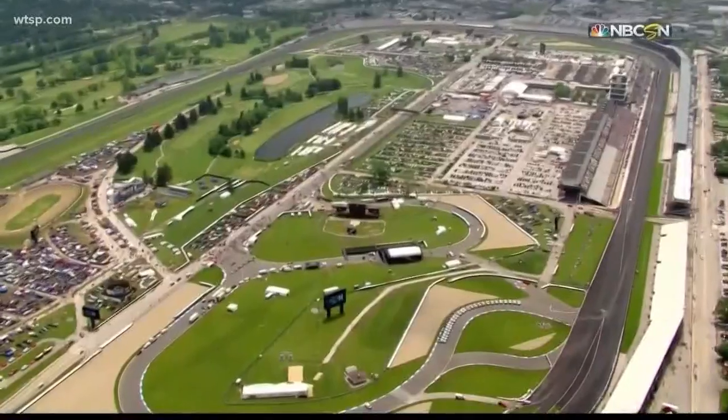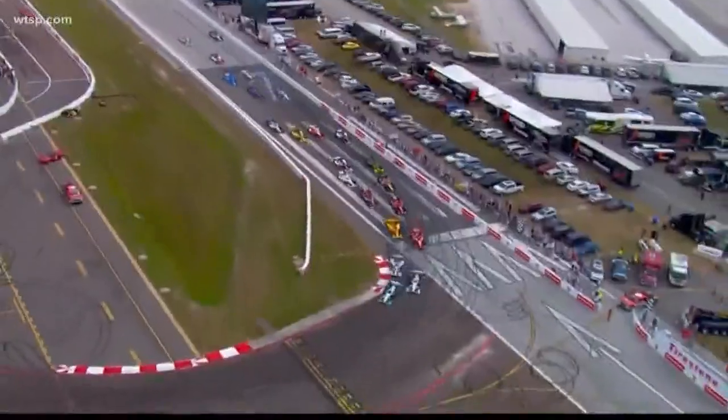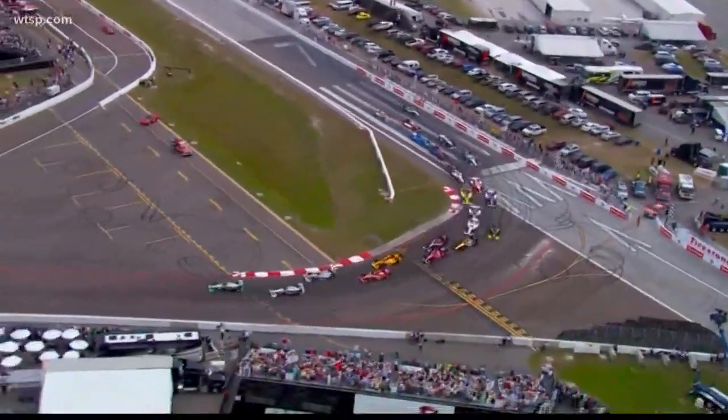The IndyCar Series also races a wide variety of tracks — everything from traditional ovals, like the Indy 500, to permanent road courses, to temporary street courses, like the St. Pete Grand Prix.